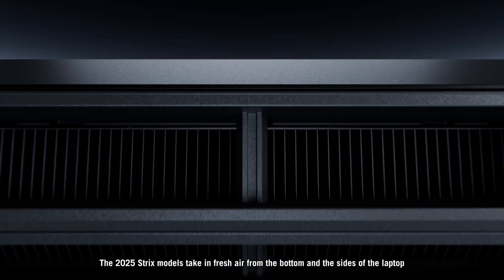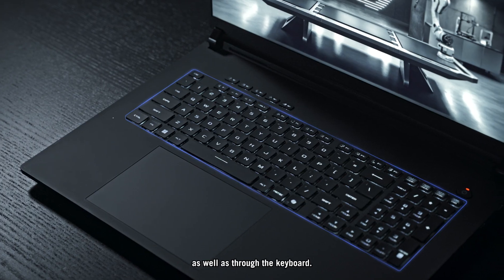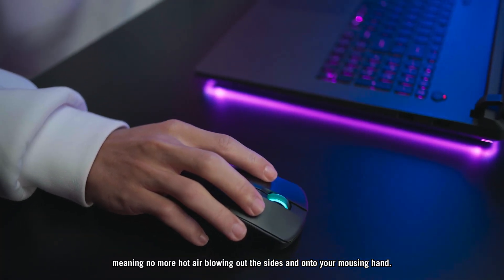The 2025 Strix models take in fresh air from the bottom and the sides of the laptop, as well as through the keyboard. All hot air is then exhausted out the back, meaning no more hot air blowing out the sides and onto your mousing hand.